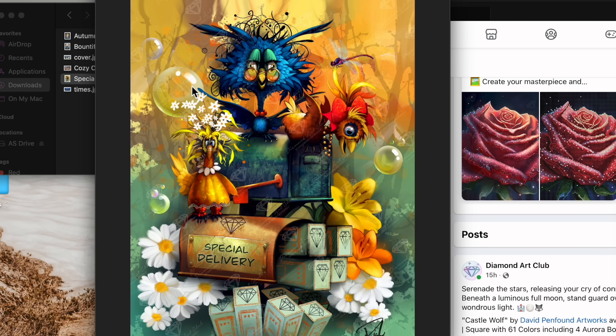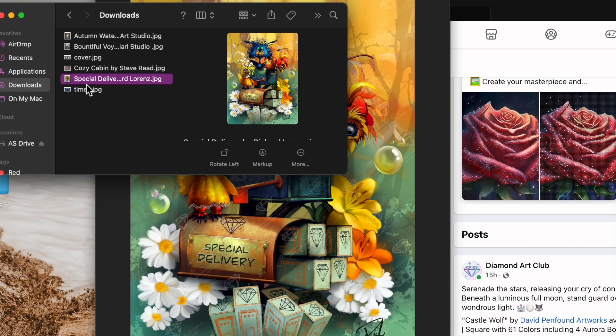Please leave in the comments what you think of these paintings — let me know your thoughts, what's on your shopping list, what's going on your wish list. I will definitely be picking up 'Special Delivery' because it's going to be one of those rare collector items. I'm guessing Richard Lorenz's artwork is often archived after release, but I feel like this one is special to Diamond Art Club and I hope they don't archive it, so that people new to the craft can get it too.